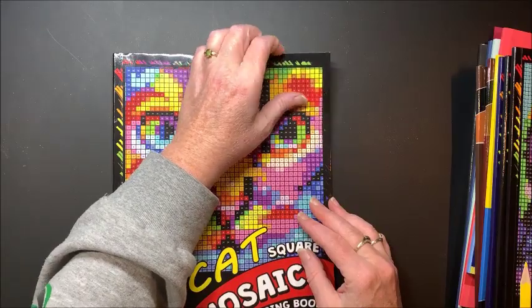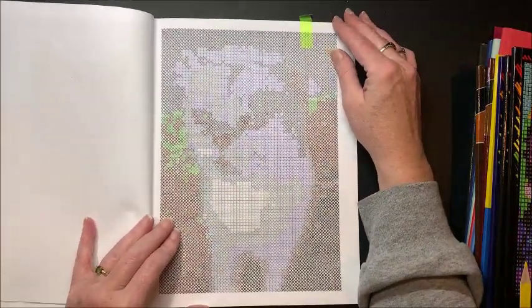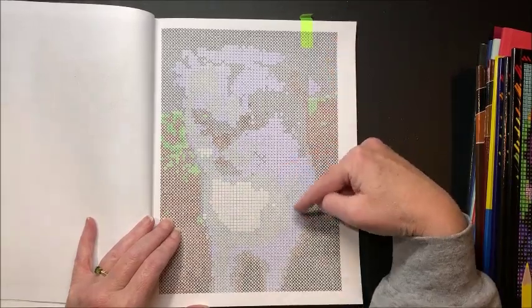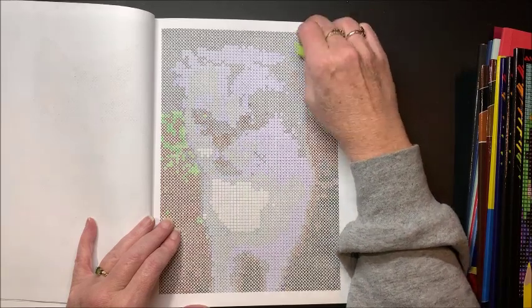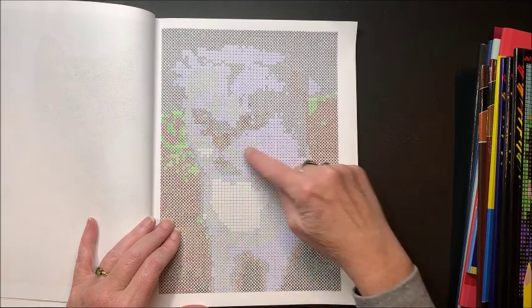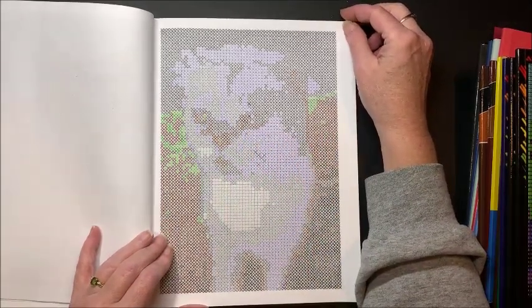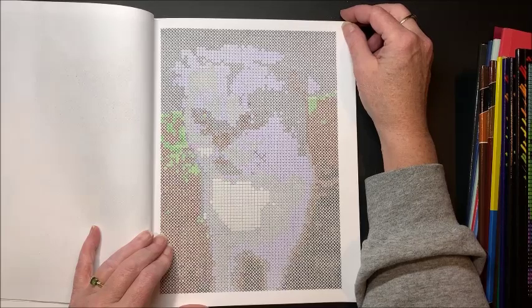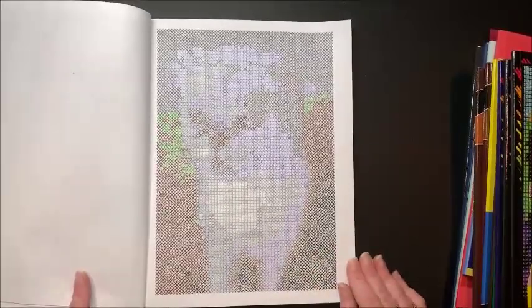I had a second cat picture too. I'm not sure why they went with this pale lavender color — I'm not sure I really like how this one turned out — but these are the colors they had indicated, so I did it the way they had it. Those are the two cat pictures.